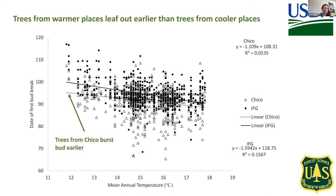In our data, the date of first bud break is on the x-axis, with larger numbers indicating later bud burst. The mean annual temperature of where the acorn was collected from is shown on the y-axis. The black dots are IFG and the white triangles are trees growing at Chico. Trees from warmer places leaf out earlier than trees from cooler places. You'll also see that the two lines for the two sites have different slopes, suggesting a genotype-by-environment interaction — that is, the genotype is driving differences in bud burst based on the temperature where trees came from, but those two things play out slightly differently at the two sites.